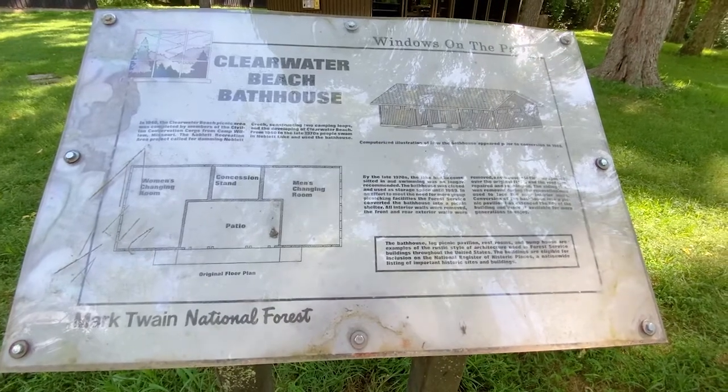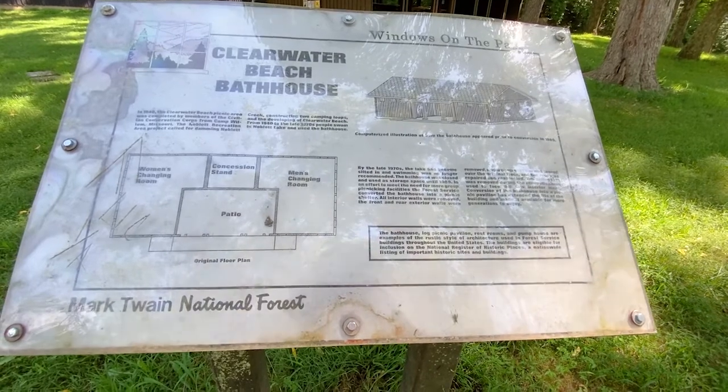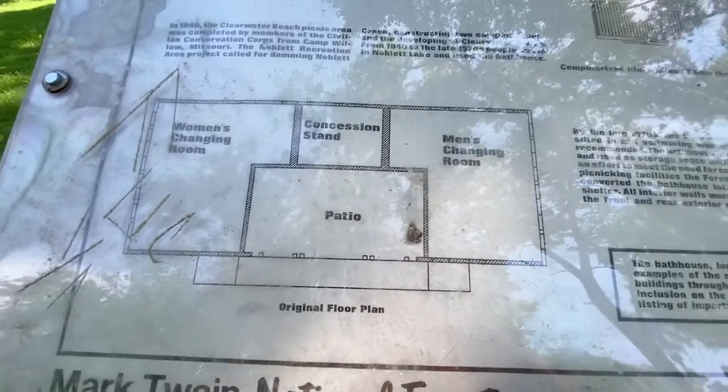The sign says Clearwater Beach Bathhouse — Windows on the Past. So it had a women's changing room, a concession stand, a men's changing room, and a patio.